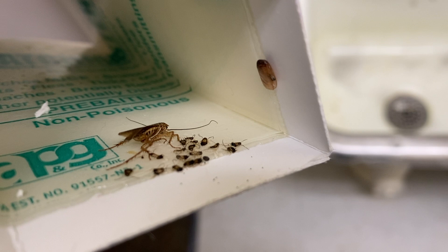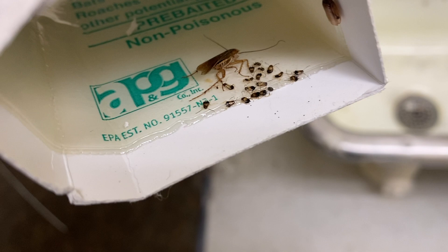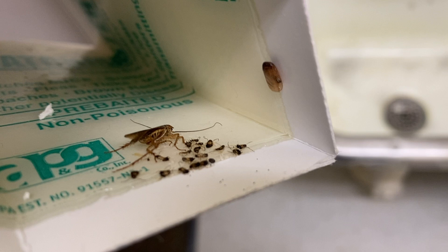We're going to dispose of all the infested monitoring devices, replace them with new ones, and retreat the area with a residual application that'll exterminate the cockroaches. We're going to return for a few more follow-up visits to monitor the infestation and apply any additional treatments if needed.